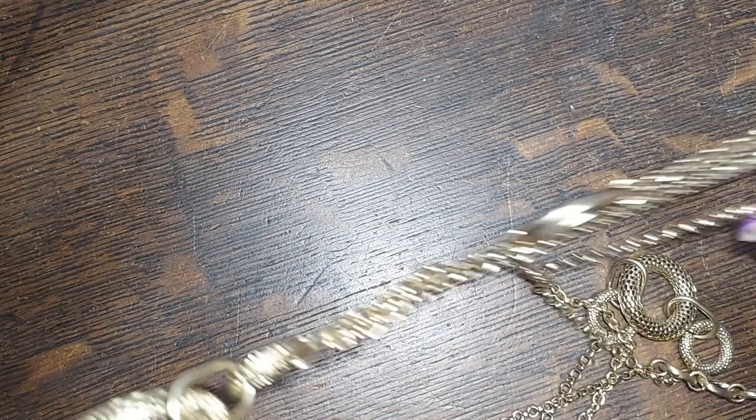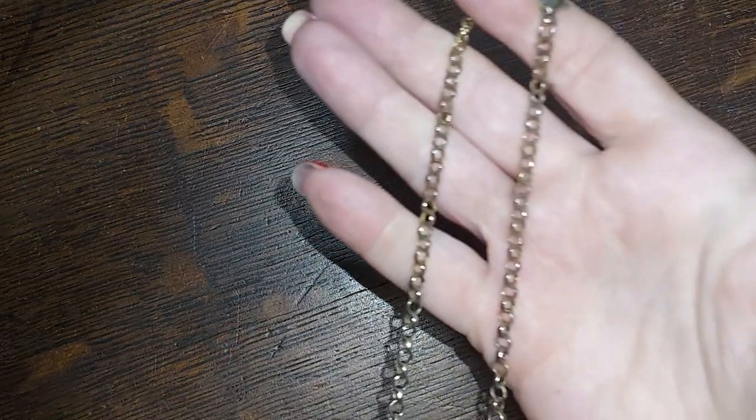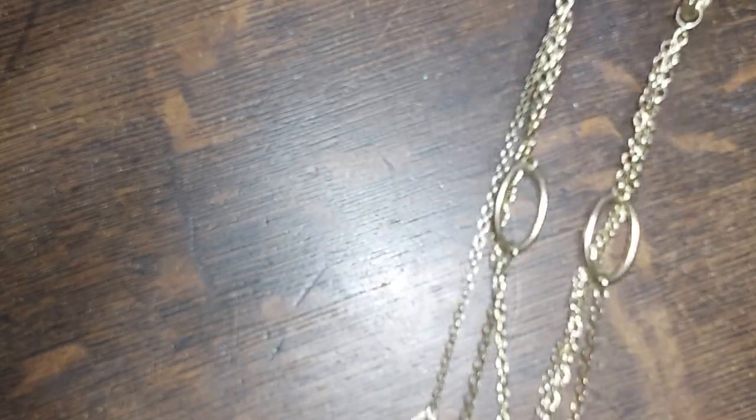Next door neighbor's dog is barking — I think her name is Blue, she's the barky one. This one is gold tone, it's got some really cool hoops on it, and then it goes down to three...